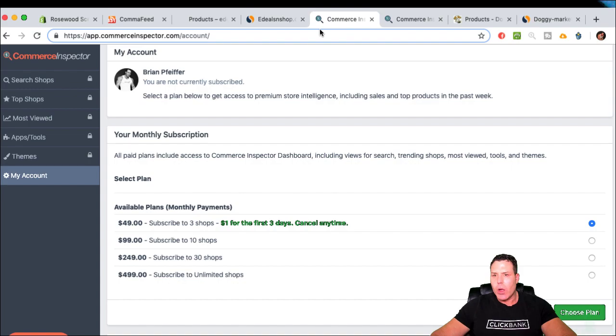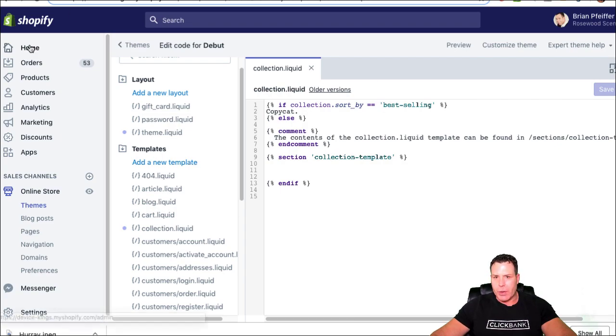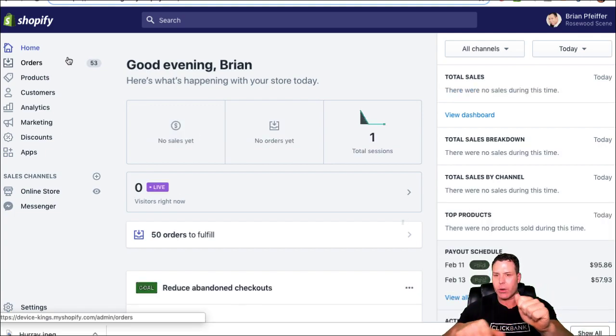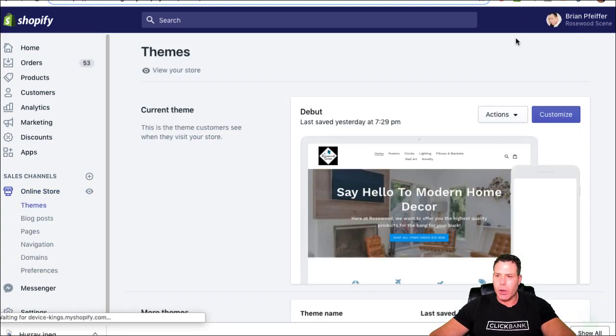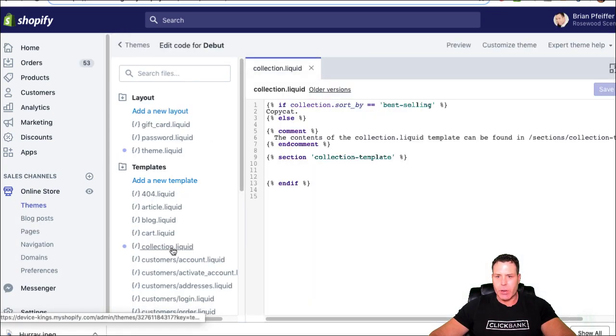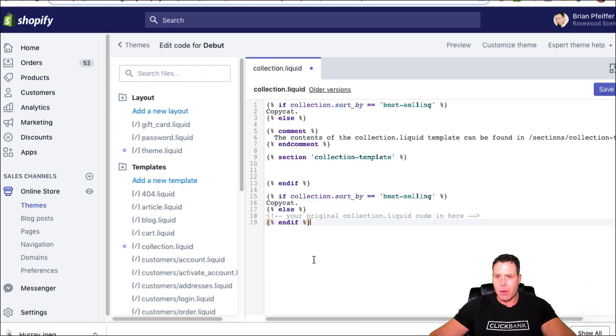Now let's go into my actual Shopify store to show how to block someone from being able to see your best sellers. It's just a little piece of code you need to add. Someone on Upwork was charging a lot of money for this but it's really simple to do yourself. Go to Online Store, then Actions, then Edit Code, and navigate down to the collection file.